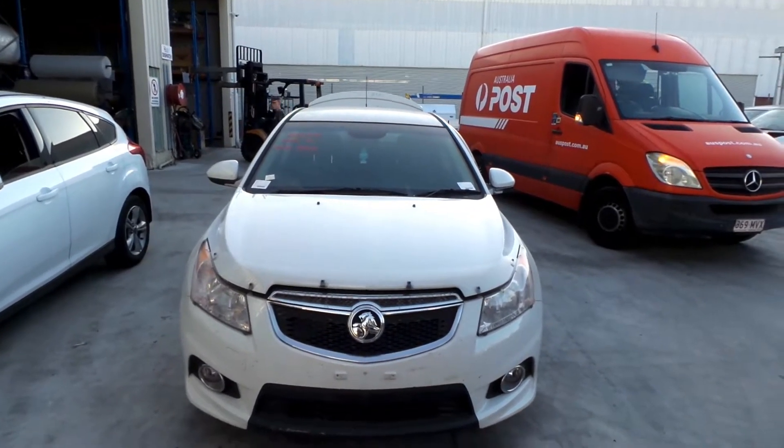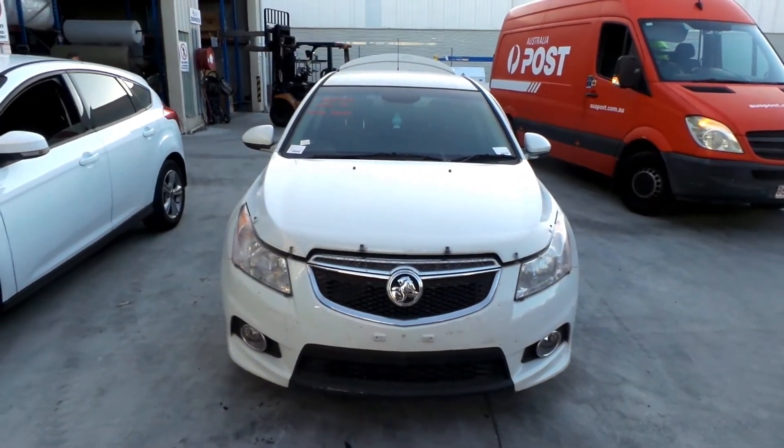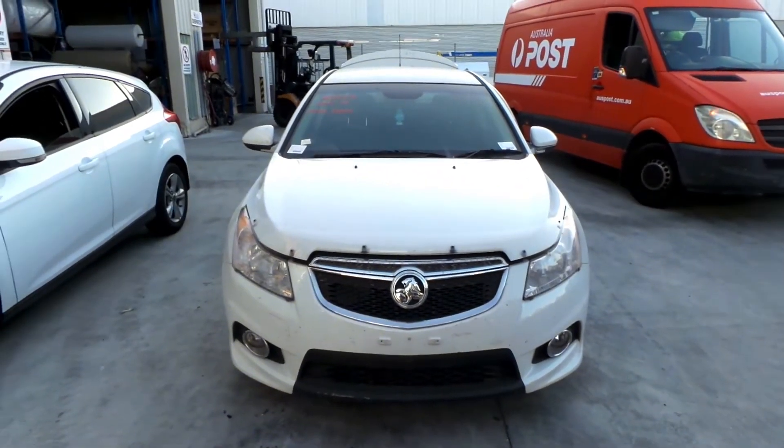This shape runs from the 3rd month 2011 through to the 12th month 2014. There's a 19UN 1.4L 4 cylinder turbo petrol engine backed by a 6 speed manual front wheel drive transmission.